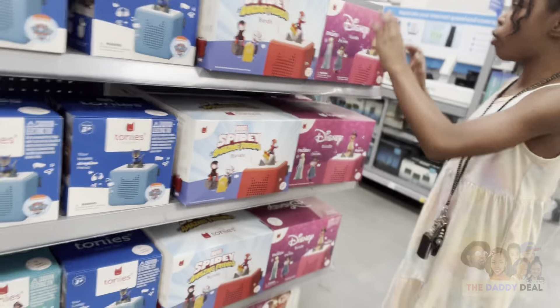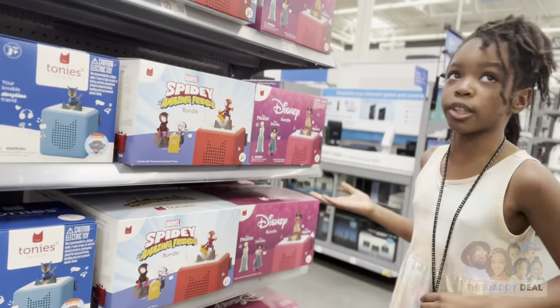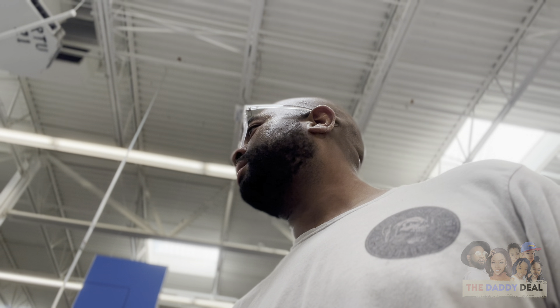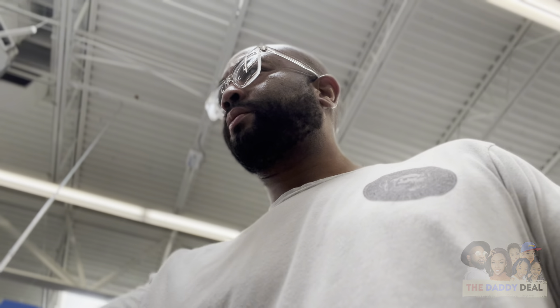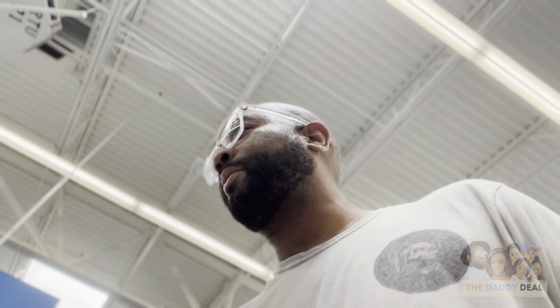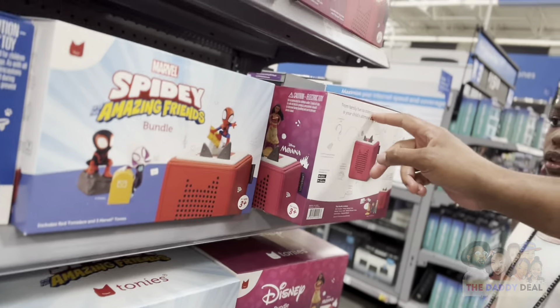She wants one of these. What is that? It's where you put the character on and it just plays the music — Spidey Marvel and Friends. It's a character player. It shows the story and if you press read... I feel like the marketing here is not very good. It should say something right off the bat exactly what this is. Spidey and his amazing friends bundle — includes a red Tonie box and three Marvel figures. From family fun to independent play, the Tonie box is your child's ultimate storytime companion. But still, that's on the back, not even on the front.